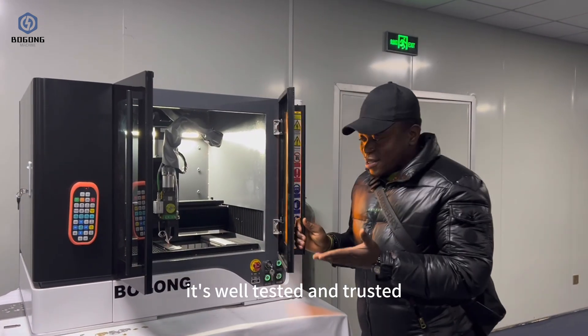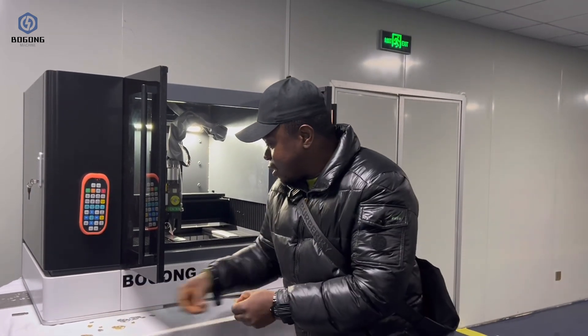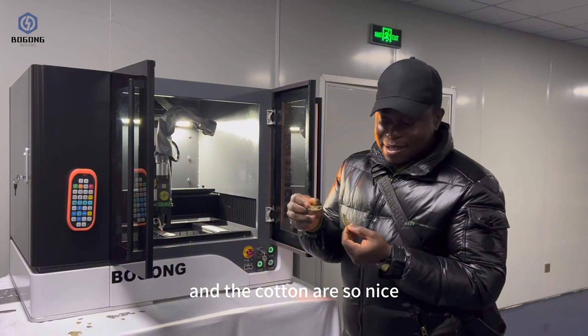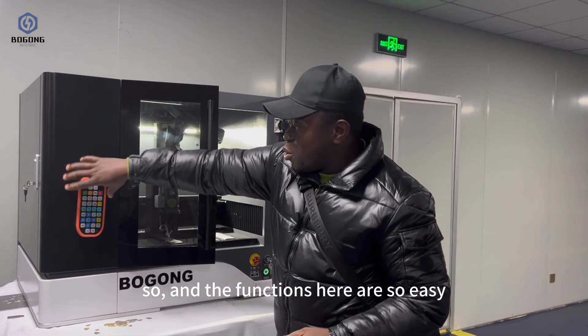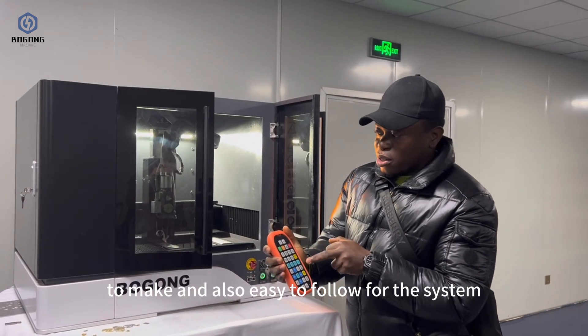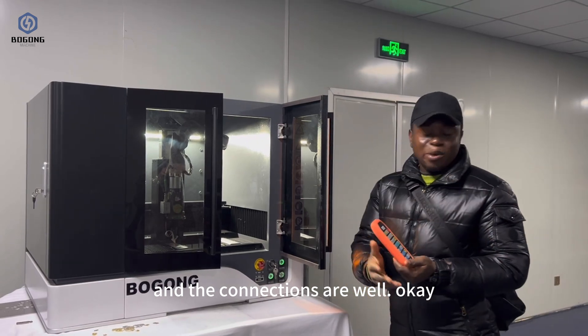It's well tested and trusted. We tried a few samples here, and the cuttings are so nice. The functions here are so easy to use and easy to follow — both the system and the connections are well okay.